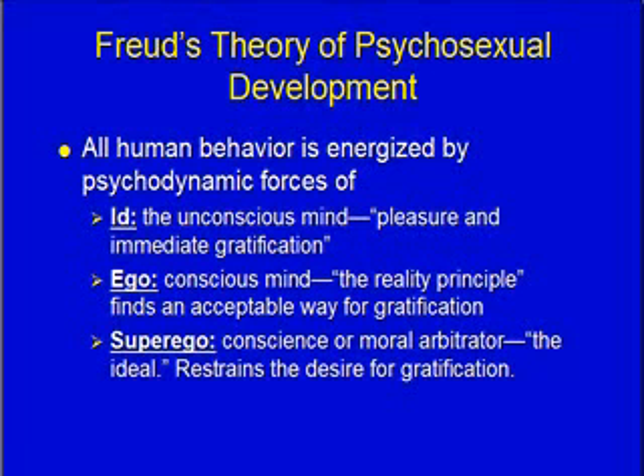Then there's the superego, which is the conscience or moral arbitrator — the part of us that decides if things are right or wrong. Perhaps I decide that taking food from you when you have very limited resources isn't right. I have more food than you, so I shouldn't take your food, even though I'm hungry right now and want to eat.